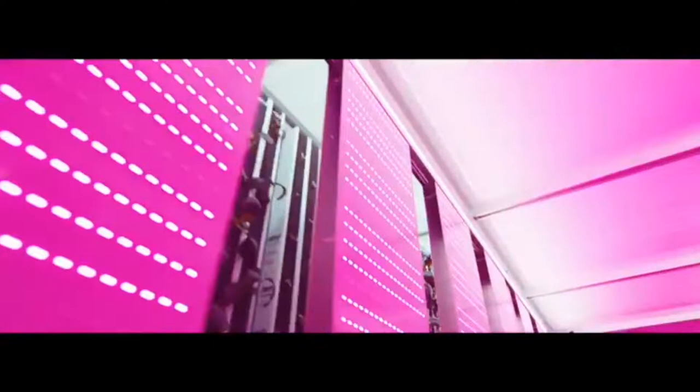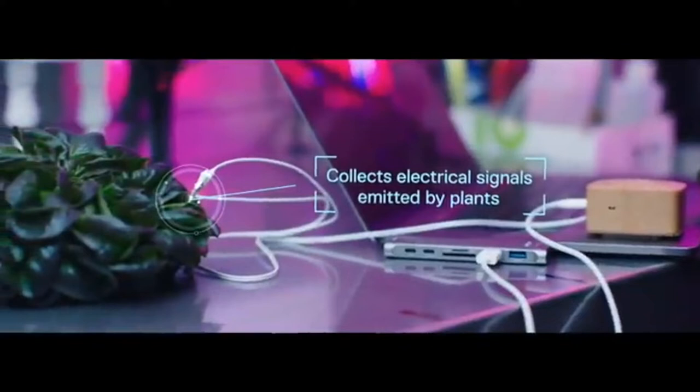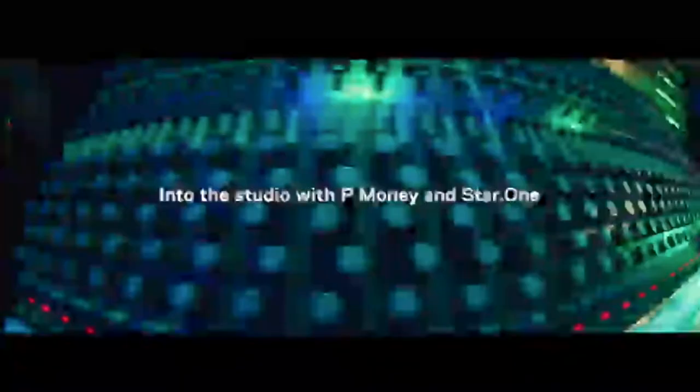We are in an indoor farm recording plant sounds for a plant-based beat, so we're going to use this Plant Wave device, get the signals from there and see what comes out. I'll make a beat out of it. Listen to this — this is mad, it's playing beats!